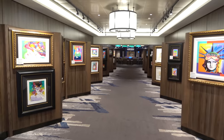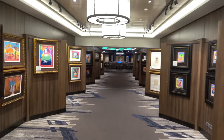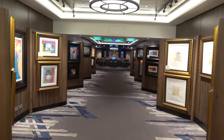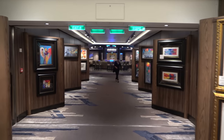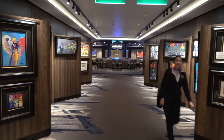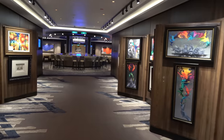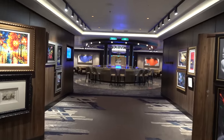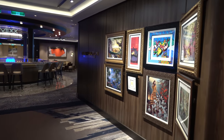On deck six right by the Savor and Taste dining rooms you'll find the art gallery. They do a champagne art auction and change the pictures daily, often with a theme — one day it was all Peter Max, another day it was all Thomas Kinkade. It's been busy every day of the cruise.